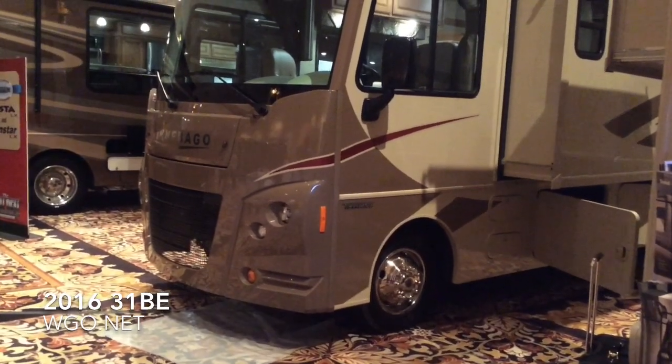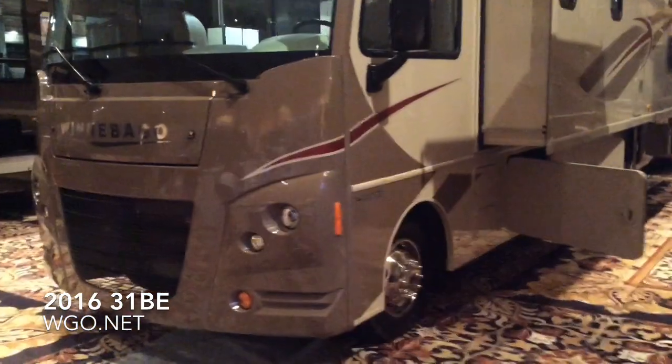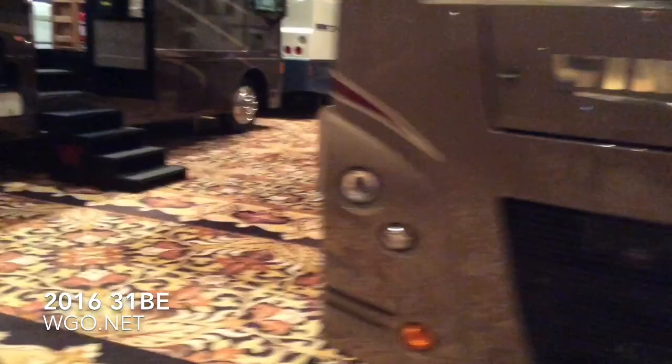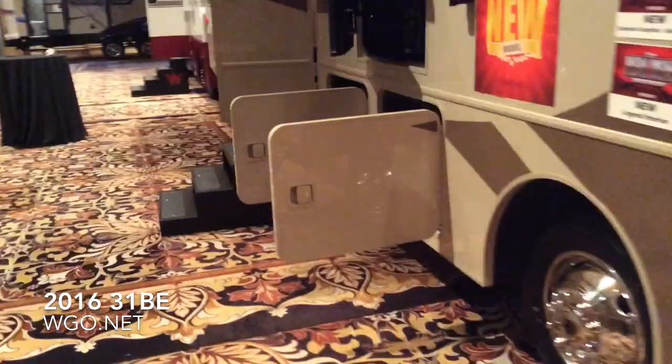As with all Winnebago Industries products, it features a fiberglass roof with a 10-year parts and labor guarantee, and the all-steel driver and passenger compartment. From the front, you're noticing Winnebago's distinctive Class A motorhome styling.